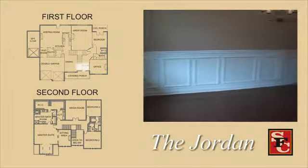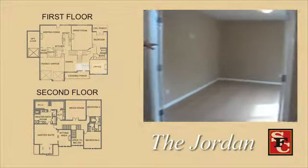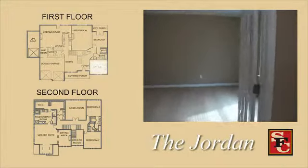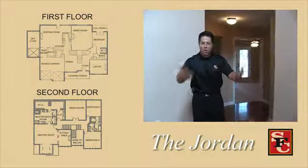This house is almost 5,000 square feet. You have a separate dining room, and this is a study — you can see it's got doors on it. It's an unbelievable size room that you can close and get some peace and quiet.